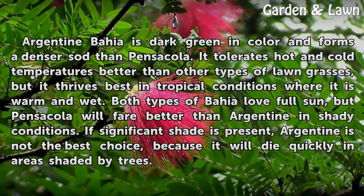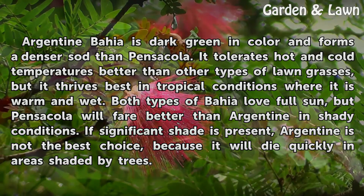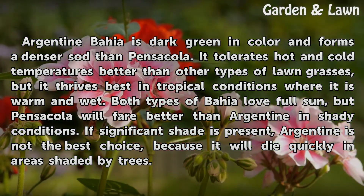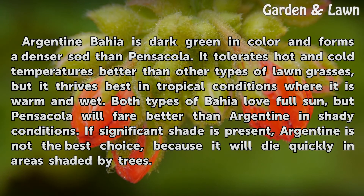Argentine Bahia is dark green in color and forms a denser sod than Pensacola. It tolerates hot and cold temperatures better than other types of lawn grasses, but it thrives best in tropical conditions where it is warm and wet. Both types of Bahia love full sun, but Pensacola will fare better than Argentine in shady conditions. If significant shade is present, Argentine is not the best choice, because it will die quickly in areas shaded by trees.